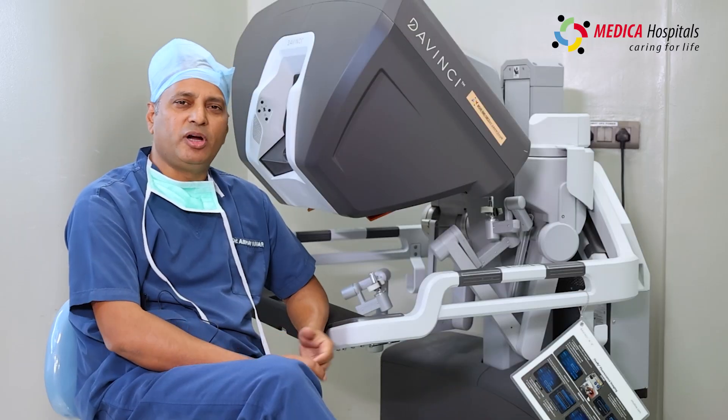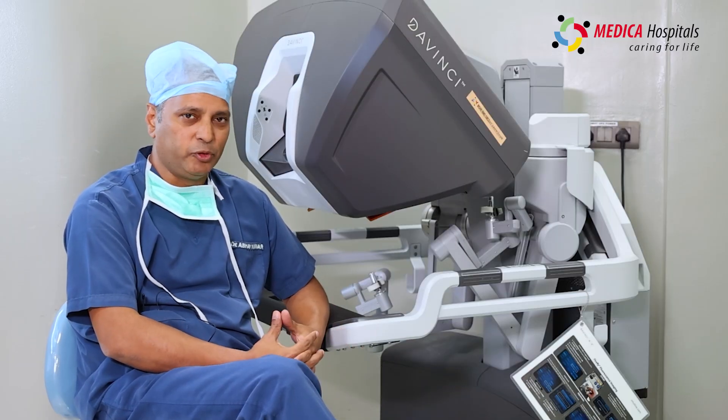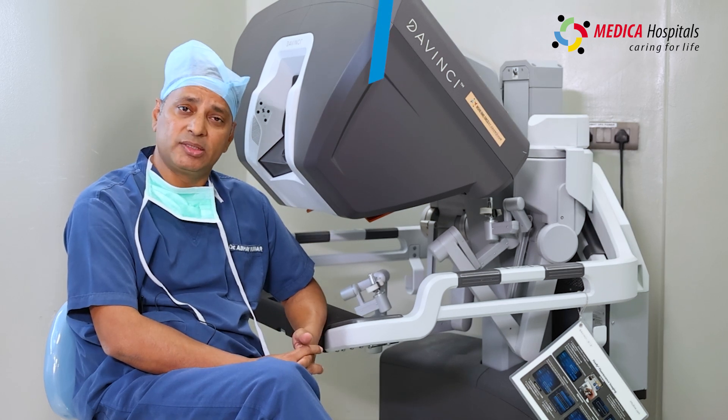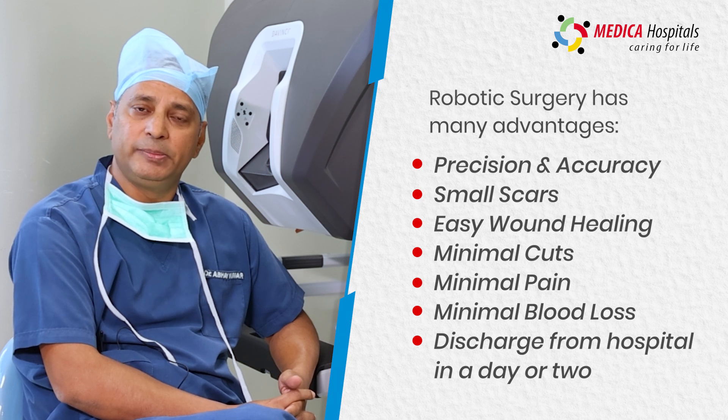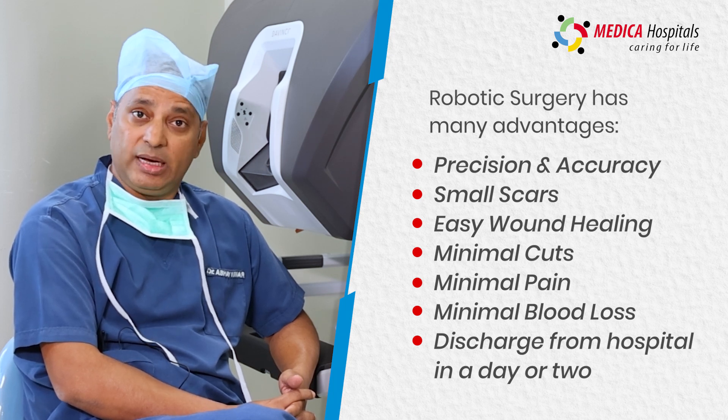Robotic surgery has many benefits for the patient. There are no big cuts on the body — only small keyhole incisions through which we operate. There is no big scar left after surgery.